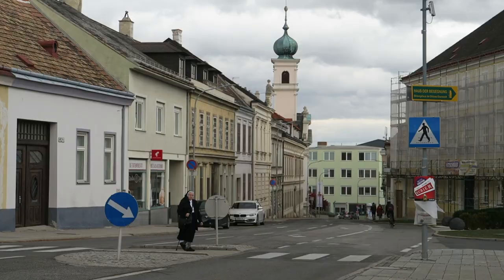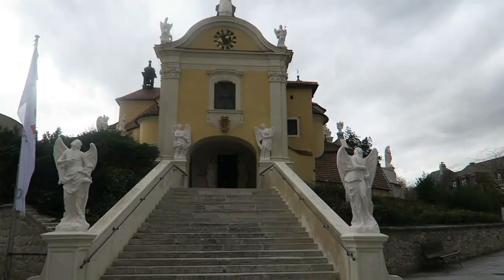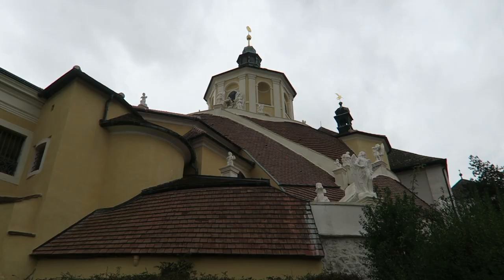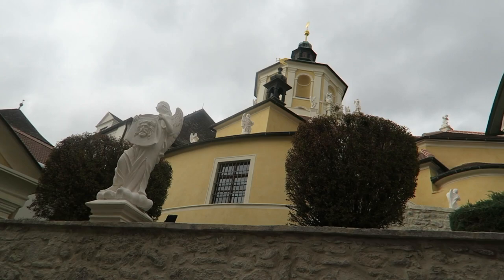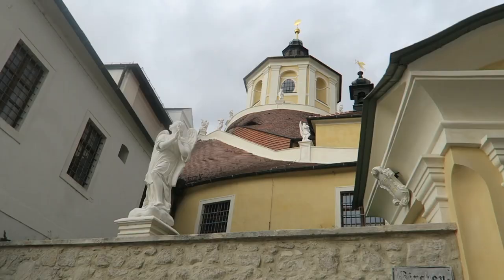We made it to Eisenstadt one hour later. This is the part where it got really windy. So here's a little voiceover: we happened to visit on a Sunday which is a church day in Austria, so everything was closed. Just our luck. But we still wanted to make the best of the situation and parked ourselves right outside the front of this wonderful Catholic church called Bergkirche.